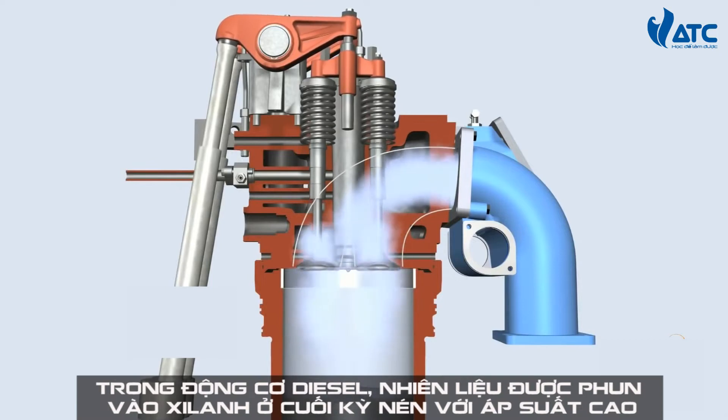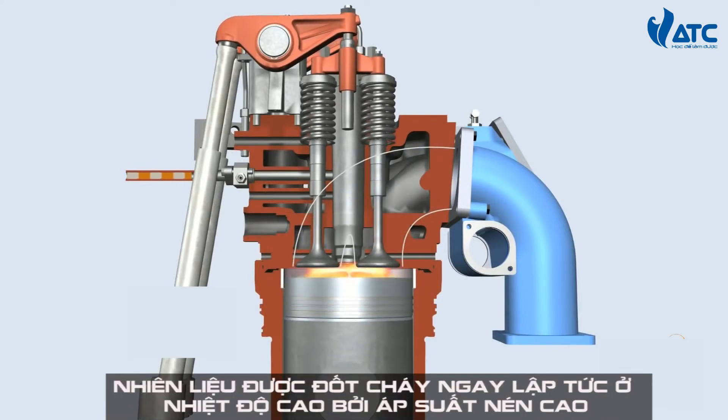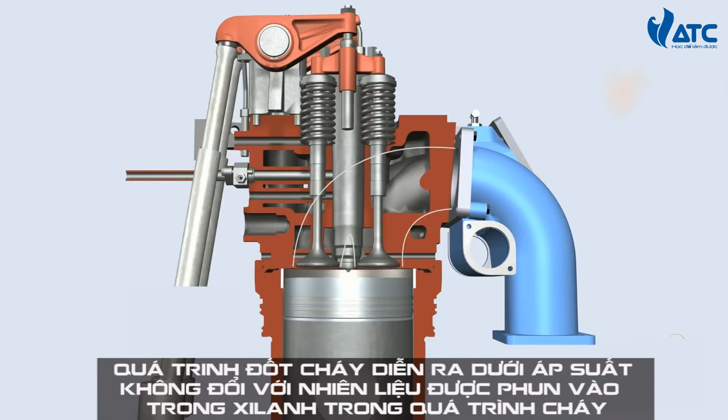In the diesel process, liquid fuel is injected into the cylinder at high pressure by camshaft operated pumps. The fuel is ignited instantly due to the high temperature resulting from the compression.